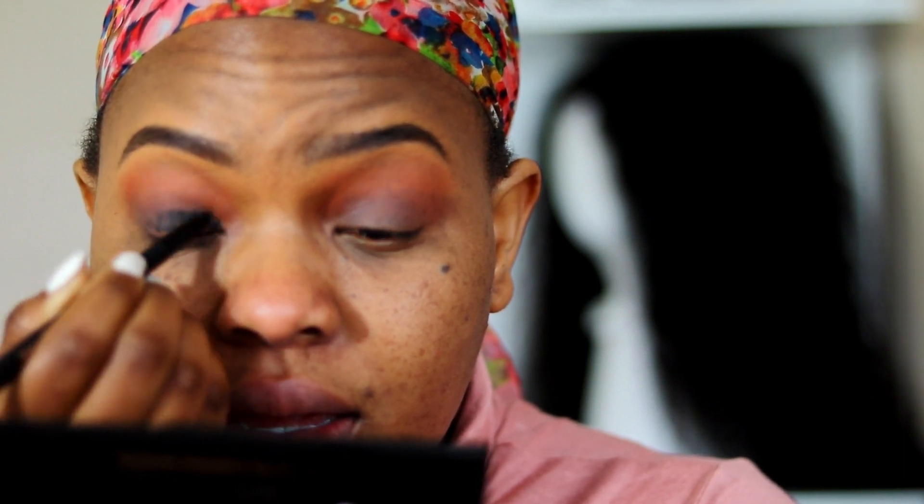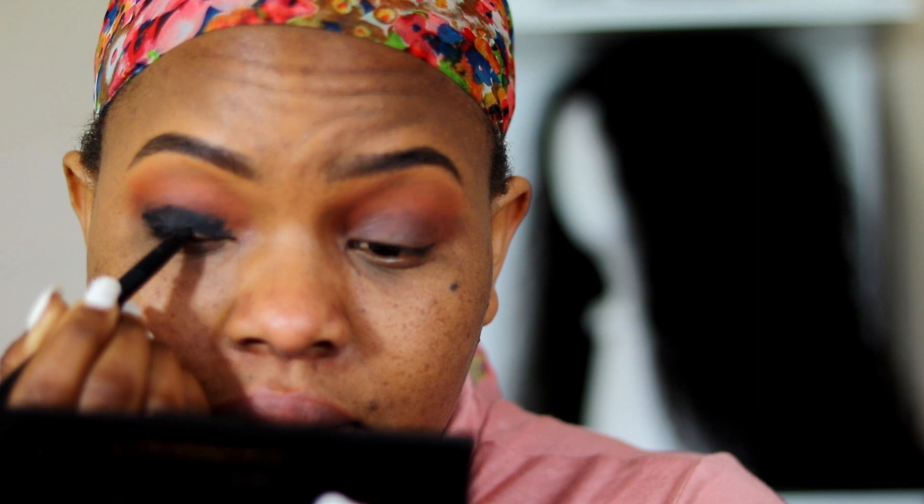I'm gonna do a smoky eye. What I do with my smoky eye is instead of using a black eyeshadow, I use my pencil. I hope this works this time because it worked the other time. Oh my god, this is a 'don't try on camera' kind of thing. Okay, let me just blend it all in. Okay, I look crazy now. I'm kind of done with my eyes for now.